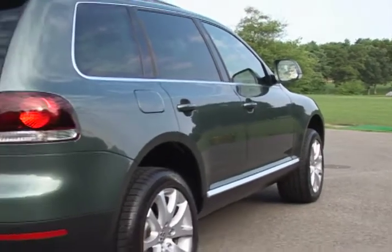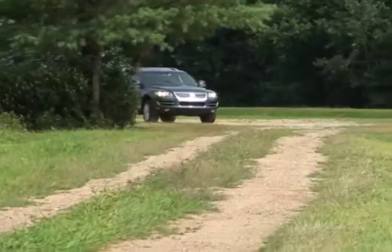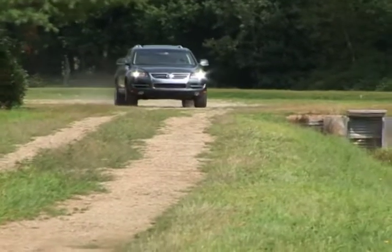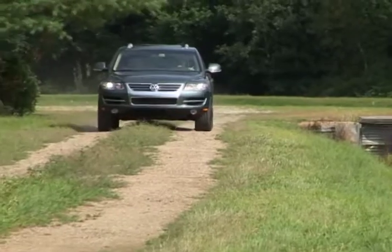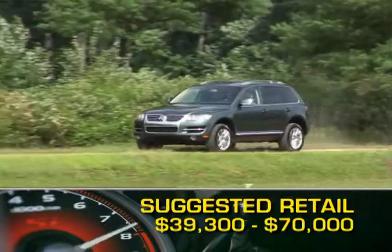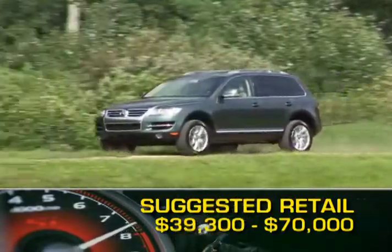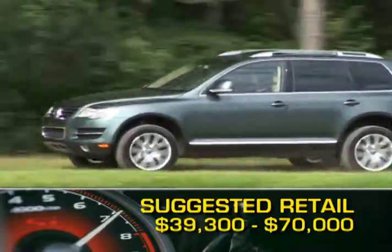This technology, coupled with Volkswagen's 4Xmotion permanent four-wheel drive, makes for a very capable SUV, whether in mountain streams up to 22.8 inches deep or on super highways. Base MSRP for the 2009 Volkswagen Touareg is $39,300 for the V6, and a fully loaded V8 model can cost as much as $70,000.